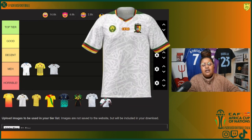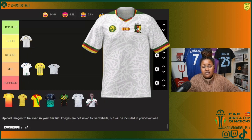In Group C we got Cameroon. Now this one I like. I might not like it quite as much as the other kits they have, but I'd put this in good. I think this is nice — it's a vibe.